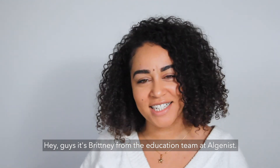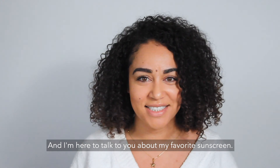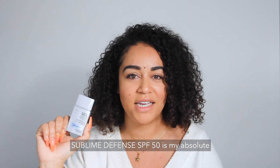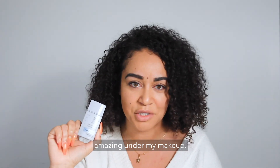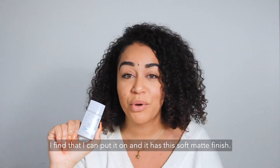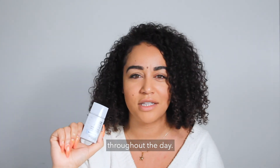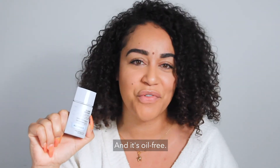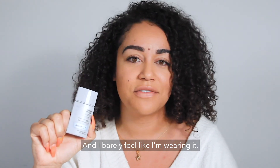Hey guys, it's Brittany from the education team at Algenist, and I'm here to talk to you about my favorite sunscreen. Sublime Defense SPF 50 is my absolute favorite sunscreen because, number one, it looks amazing under my makeup. I find that I can put it on and it has this soft matte finish, so I don't have to worry about looking greasy throughout the day, and it's oil-free.